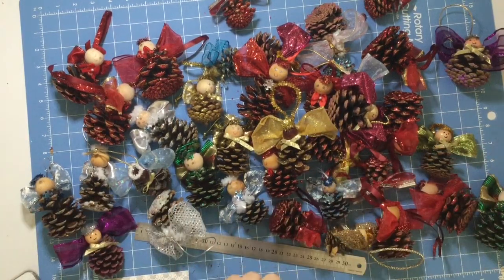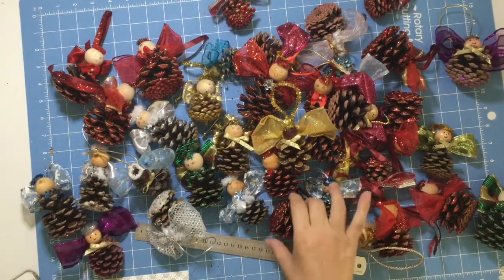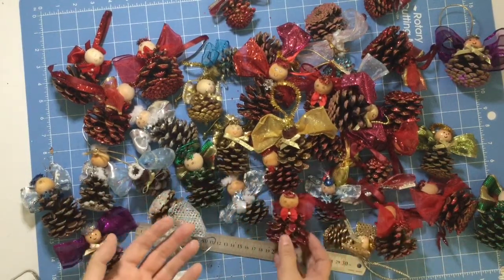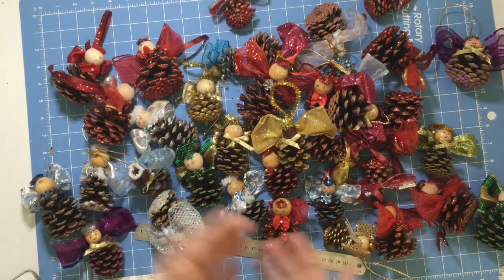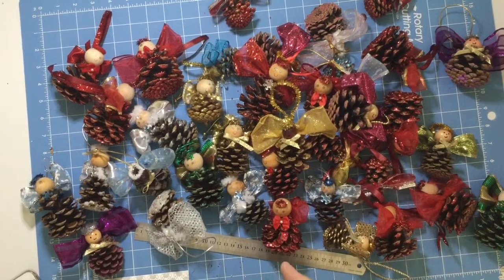So what I'll do is I'll randomly select 36 folks, and along with this angel, I'll include your donation receipt. You can use that donation receipt if it suits you in your tax year. Of course, that's not something I can give advice on — you choose how to use that.